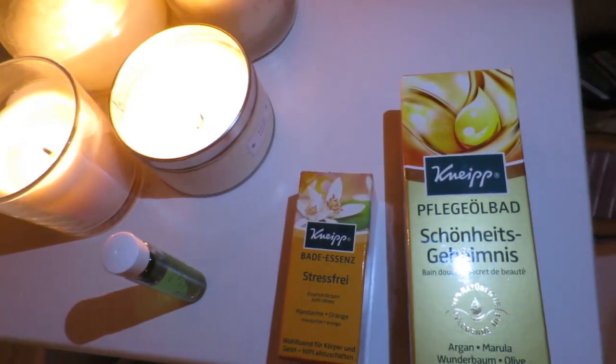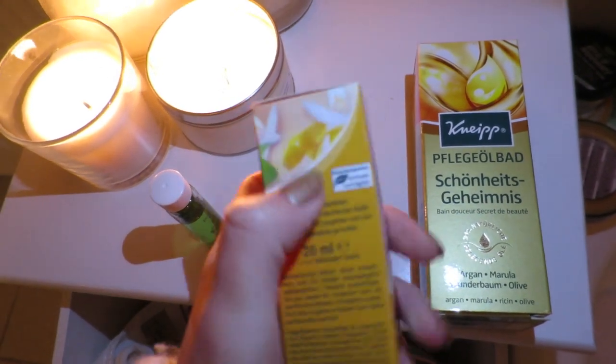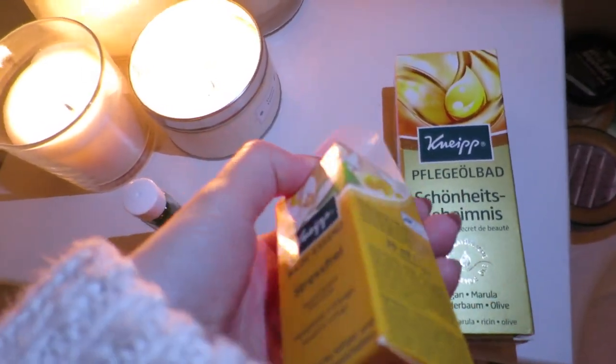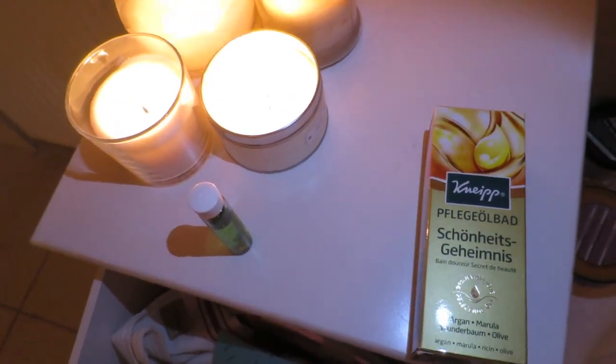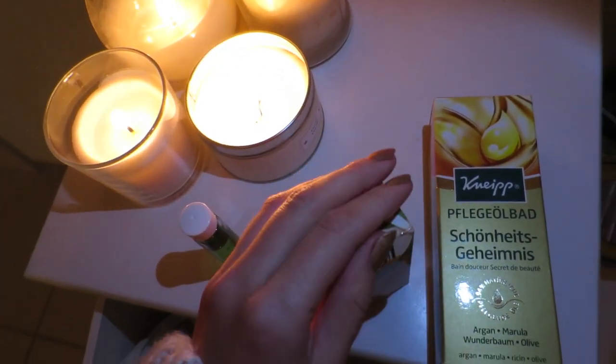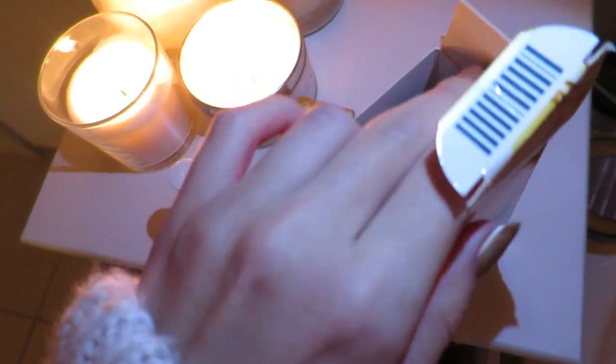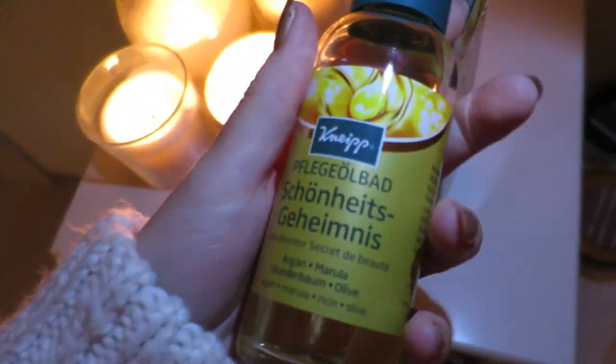Super bubbly and it smells very calming and relaxing - rosemary and lavender. I also really love Nipe bath products. This is like anti-stress orange, orange blossom bath oil - so relaxing, it turns your bath a yellowy-orange color. I'm not stressed out tonight so I'm not gonna use that. And this one is argan, marula, ricin and olive bath oil - absolutely amazing as well. Guys, my bath is done, the bubbles are insane - I'll see you tomorrow, good night!